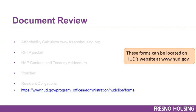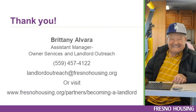These forms can be located on HUD's website at www.hud.gov. If you are interested in learning more about how to bring your property on board or have specific questions about your situation, please contact Brittany Alvarez to arrange a one-on-one call at 559-457-4122, via email at landlordoutreach@fresnohousing.org, or visit our website at www.fresnohousing.org/partners/becoming-a-landlord. Thank you.